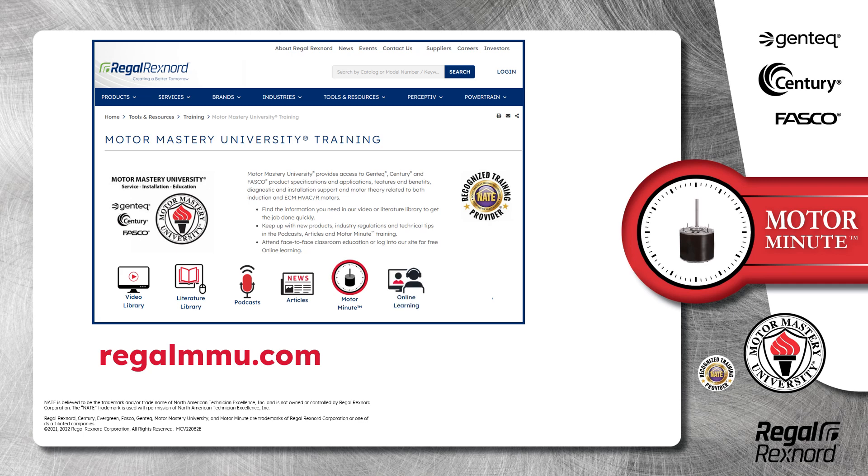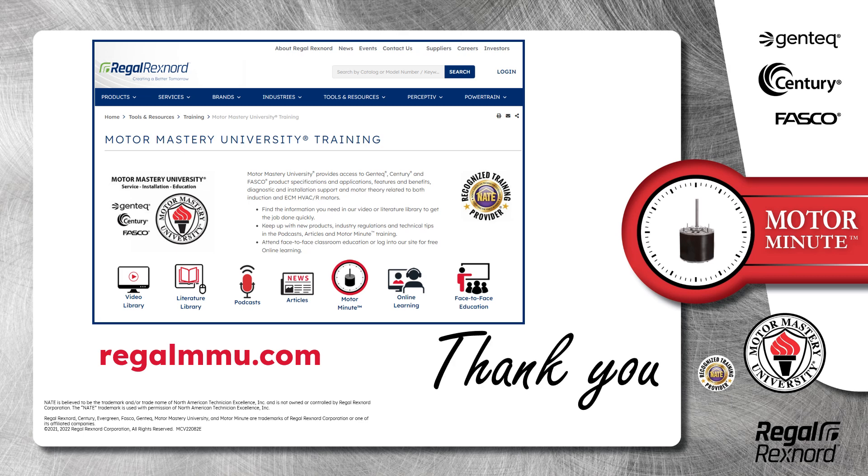Motor Minute technical tips and classroom education, both online and face-to-face — all of this industry-leading training is available at no charge to HVAC professionals at RegalMMU.com. Thank you for taking the time to build your motor knowledge.